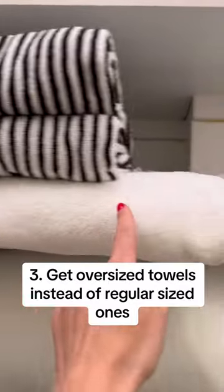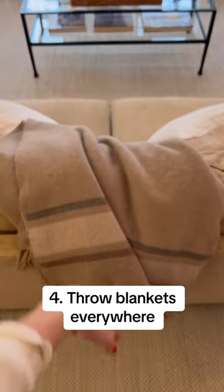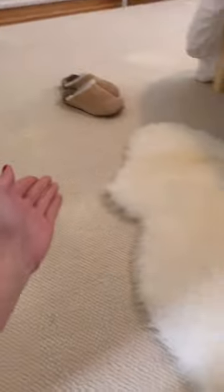Get some plush oversized bath towels. Throw blankets everywhere — you get a throw blanket, you get a throw blanket. Layer your rugs and make sure they're soft.